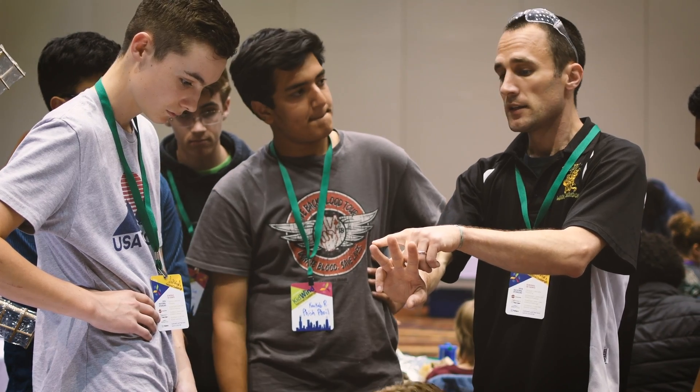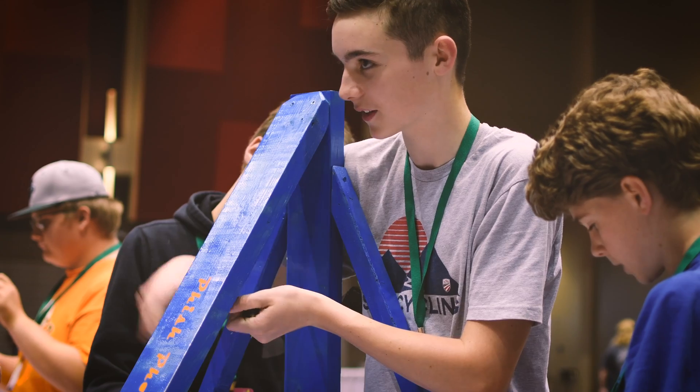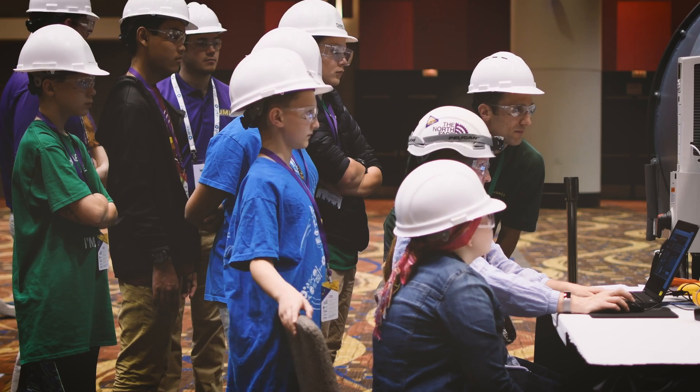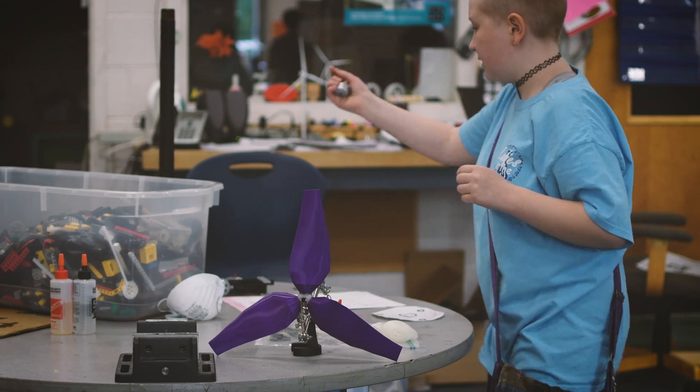They learn problem solving. They practice their creative thinking. They get to use their imagination for a practical purpose. It's helped to further develop her team skills, problem solving, and looking at things from different angles and finding solutions. These are skills that she's building now that she'll use for a lifetime.